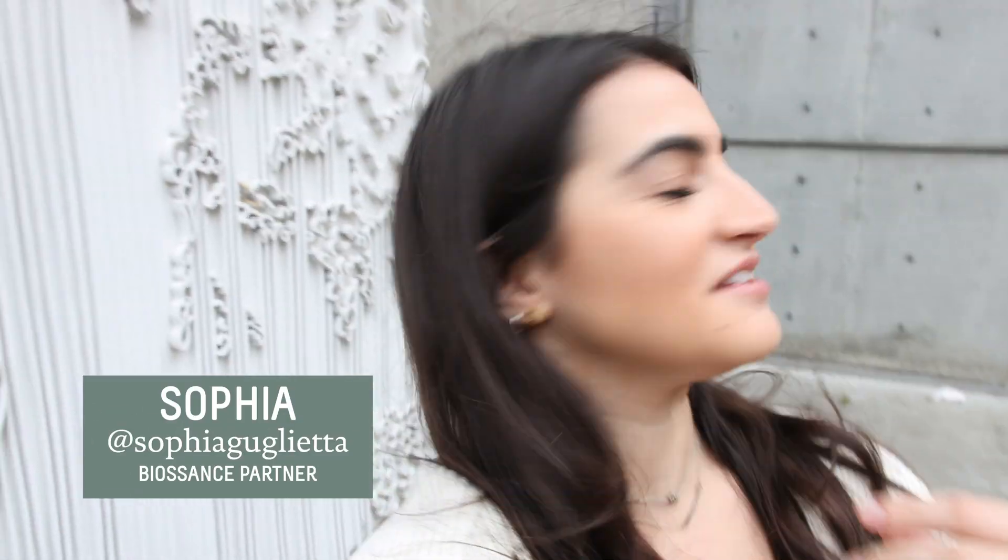Hey guys, it's Sophia. I'm here at the Biossance headquarters. A little bit windy outside right now, and we're about to go into the lab to see how their products are made. So follow along.